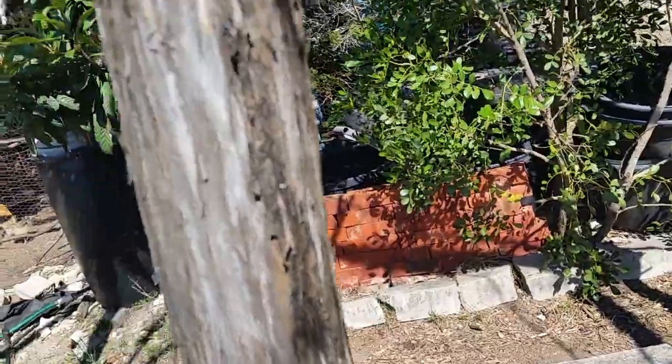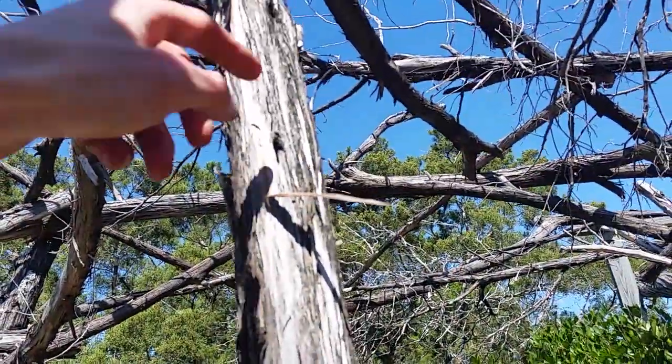Let's see if I can get this guy on camera — a little lizard.